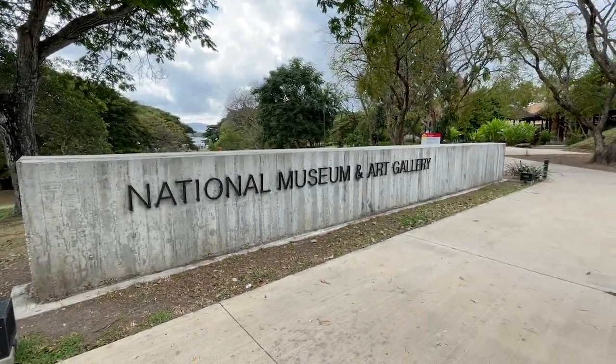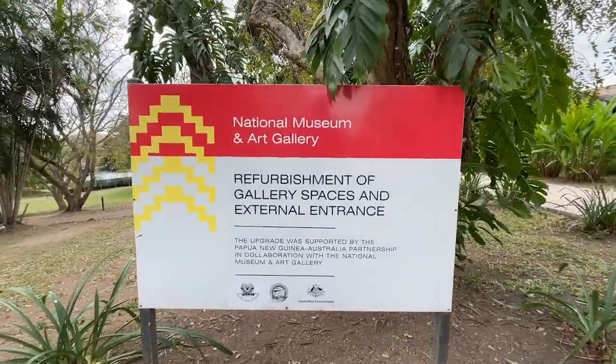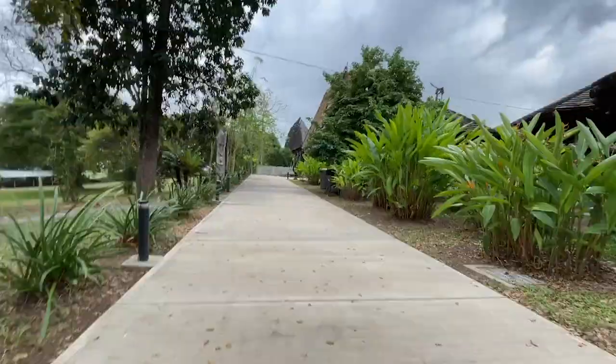Located in Waigani near the Parliament House, the PNG National Museum and Art Gallery houses a substantial collection of artifacts from our country's varied and rich cultural history.